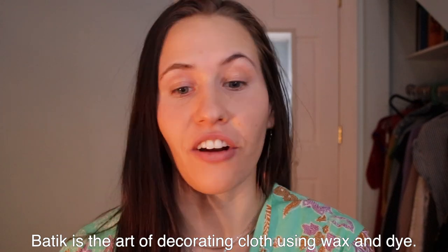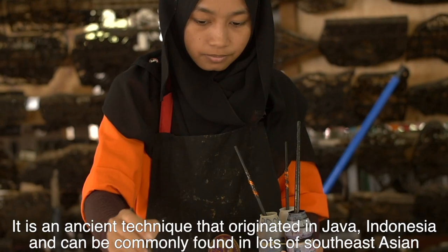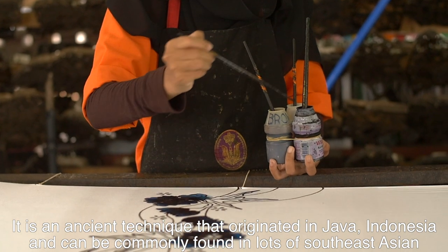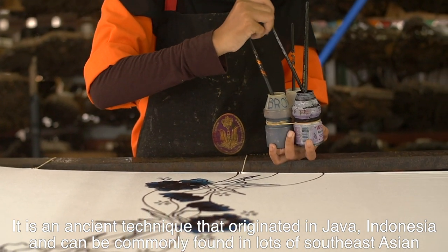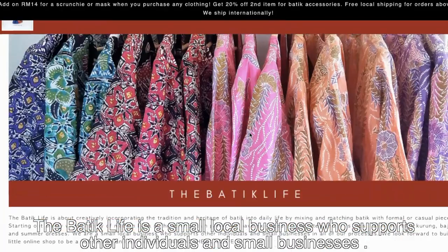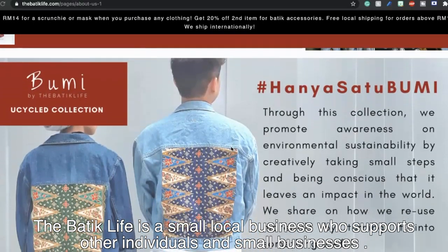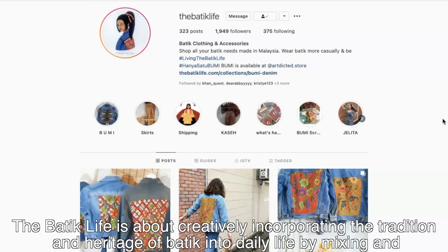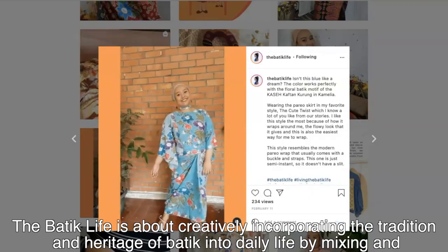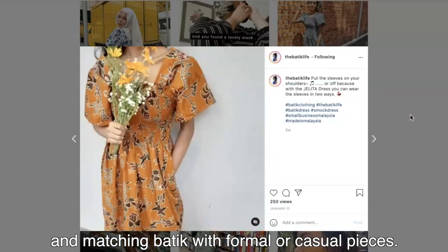Batik is an art of decorating cloth using wax and dye. It is an ancient technique that originated in Java, Indonesia, and it can commonly be found in lots of Southeast Asian countries today, including the beloved Malaysia. The Batik Life is a small local business who supports other individuals and small businesses. The Batik Life is about creatively incorporating the tradition and heritage of batik into daily life by mixing and matching batik with formal or casual pieces.